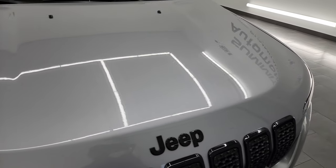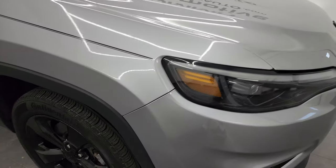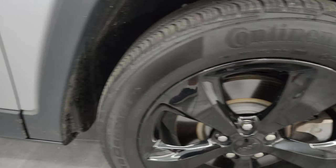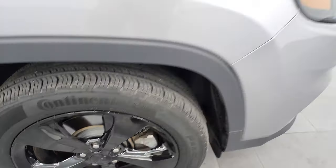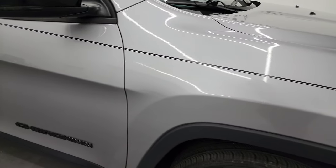The hood is in fantastic condition, I didn't see any dents or dings on there, and the passenger side front fender is in fantastic shape as well. The passenger side front wheel has no major scuffs or scrapes, and as you go down this side of this 2020 Jeep Cherokee Altitude...